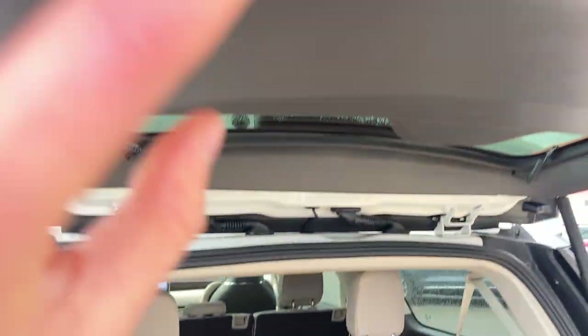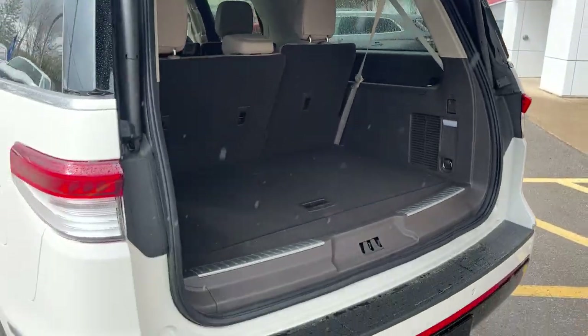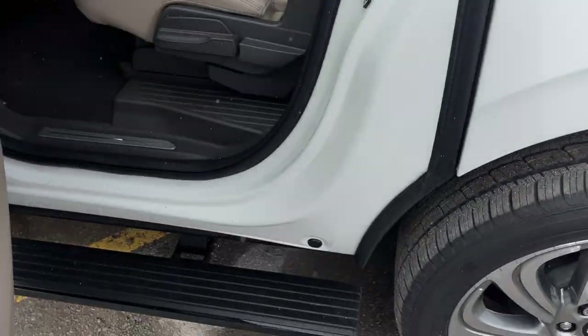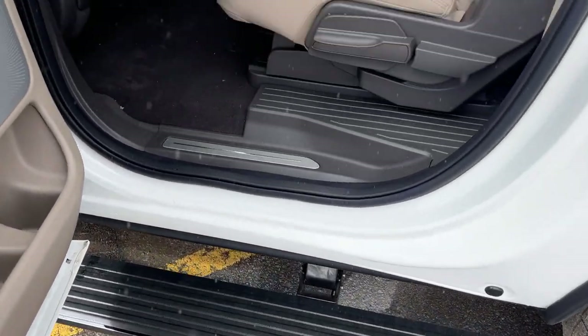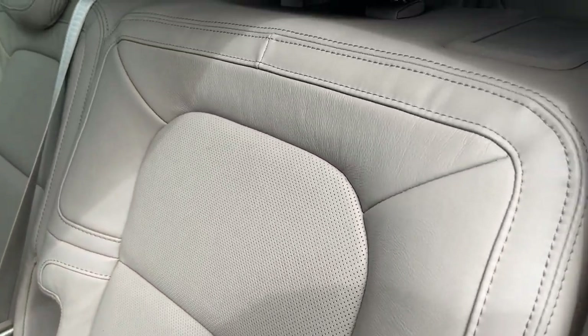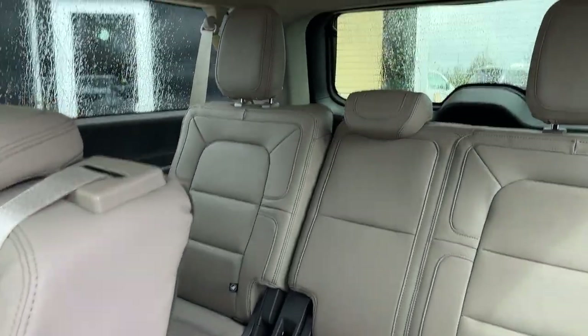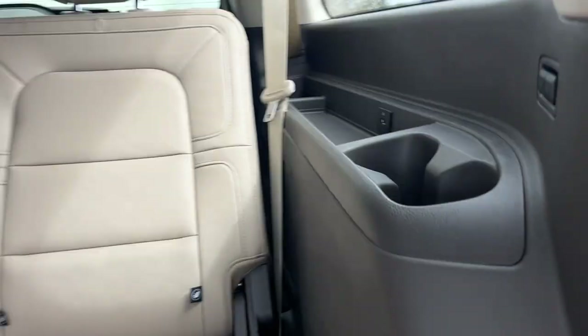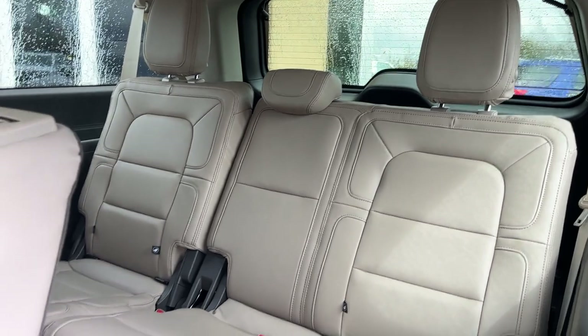Of course it is a power tailgate — just press the button there. Coming around to the interior, when you open the door you're presented with those power running boards, which is a really nice feature. It seats eight people: three in the back, three in the middle, and you do have those power adjustments for a couple of different seating positions in the back.